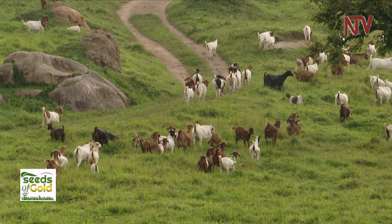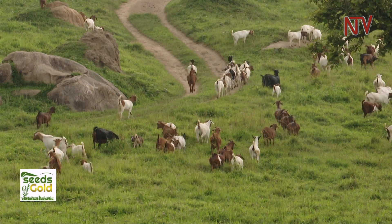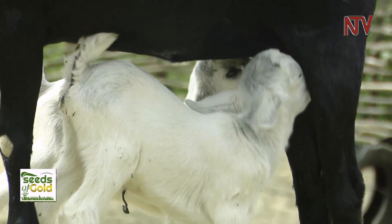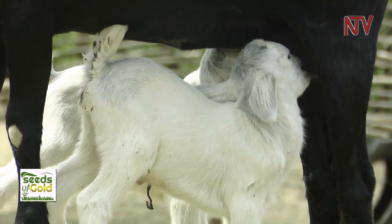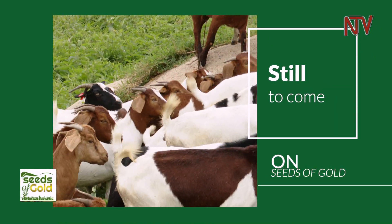The disadvantage is that diseases disturb them a lot because it is an exotic breed. They have a problem of foot rot during the rainy season. They also have a lot of milk, so the kids suck a lot of milk and get diarrhea. Still to come: challenges, overcoming them, and where the money is.